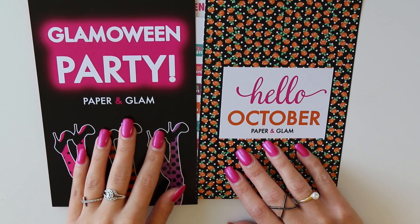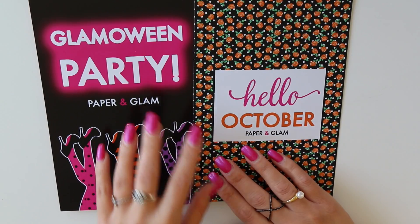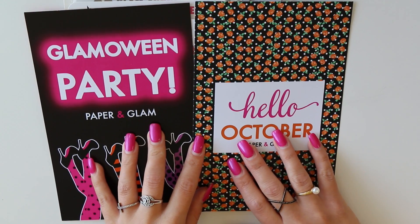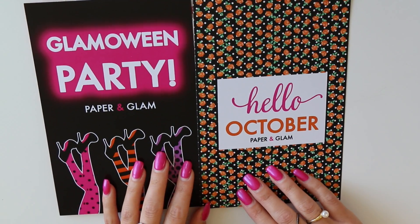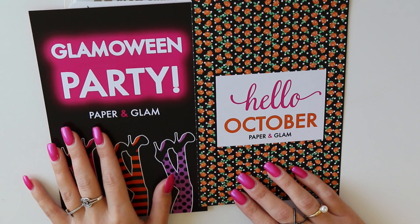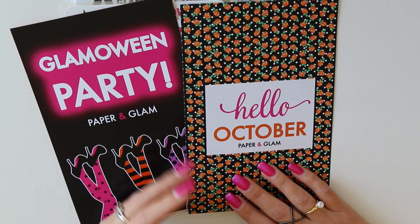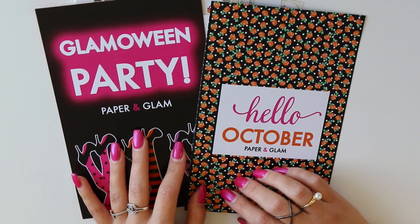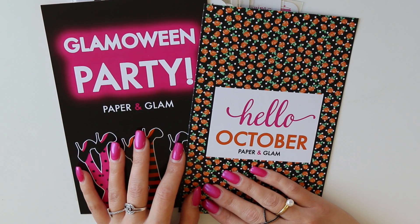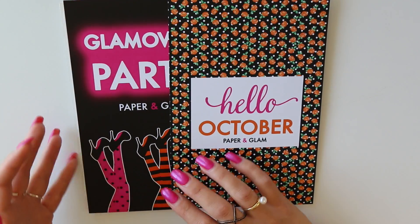I've been getting lots of requests from people who received the Glamoween Party dashboard but also love the traditional Hello October dashboard. These will still go out as freebies with every order, but they're available in the shop for just a dollar. In true type-awesome fashion, we keep track of every dashboard and freebie that goes out, so we know what you've received and try to send something new. If you spilled coffee on yours, you can request a replacement, or grab an extra to use as a bookmark, to frame, or to laminate.